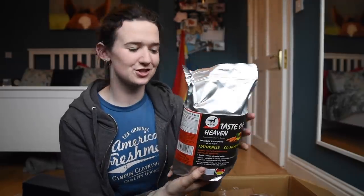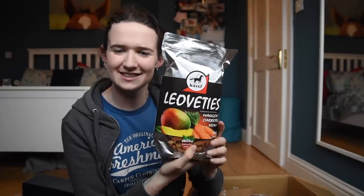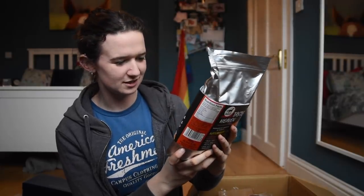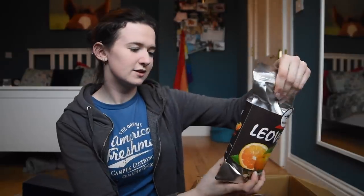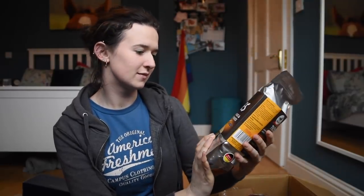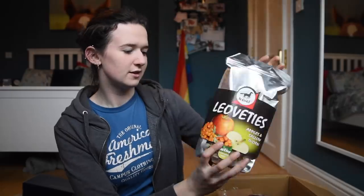Some natural horse treats - Leovettis. I'm not sure what country these are from. Mangoes, carrots and honey flavoured - that is interesting for a horse. So these ones are called Tummy Tickler - orange and oat flakes, that is cool. And there's one more: apples and sallow thorn. I've never heard of sallow thorn. And they're made in Germany.